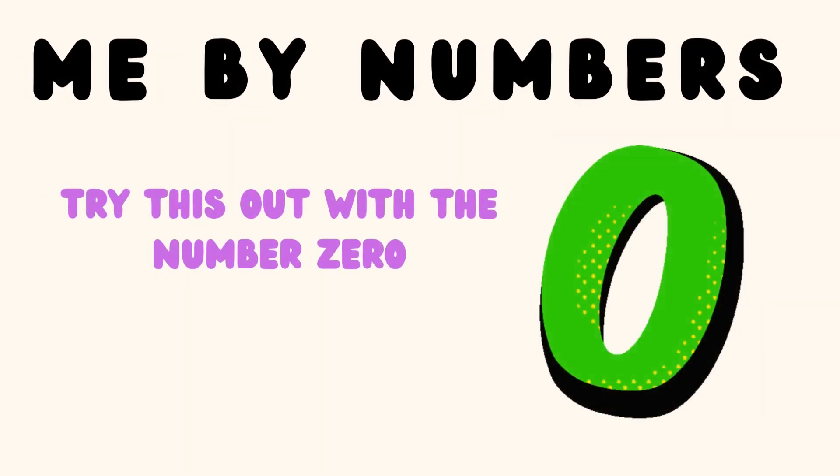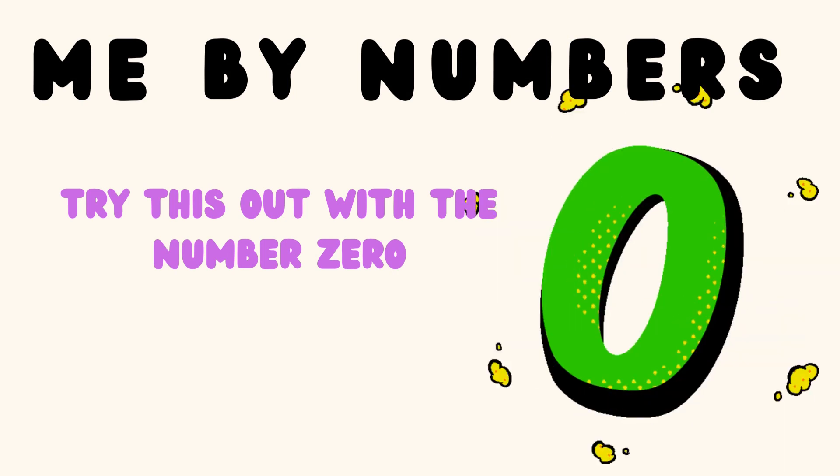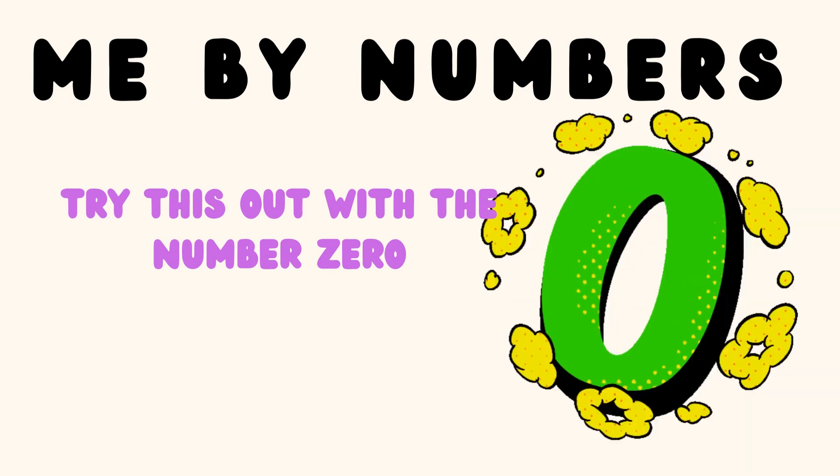As an added bonus, try it with the number 0. Learners will have interesting facts to share. If they are stuck, give an example like, I have $0 in my wallet.